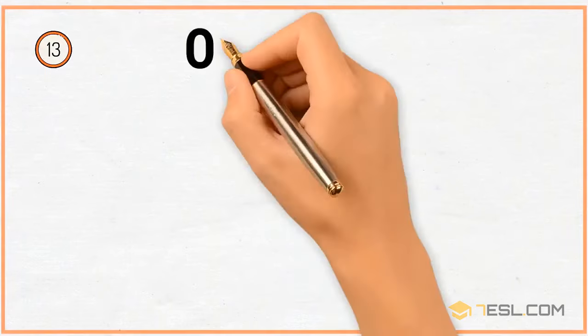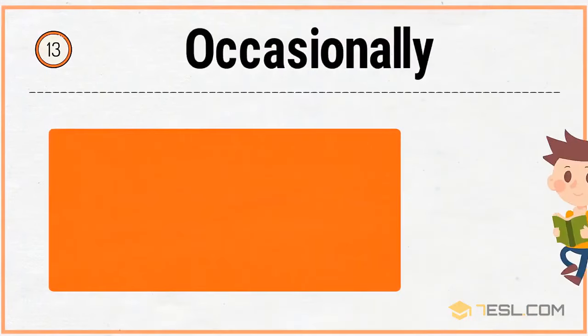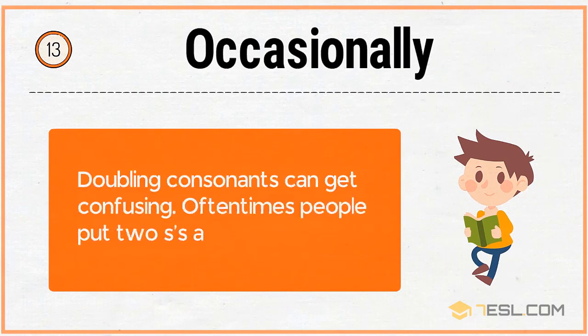13. Occasionally. Doubling consonants can get confusing. Oftentimes people put two S's and forget an L.